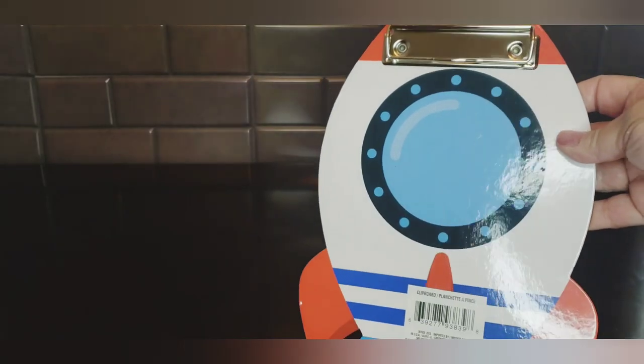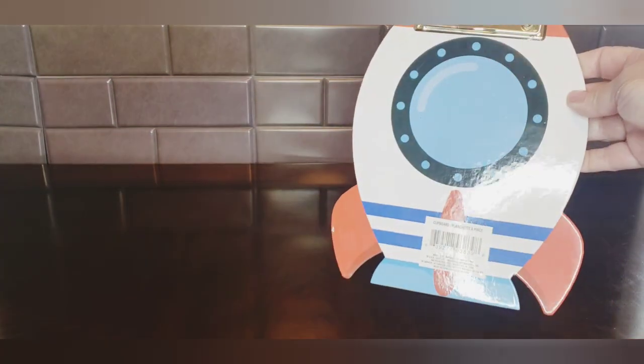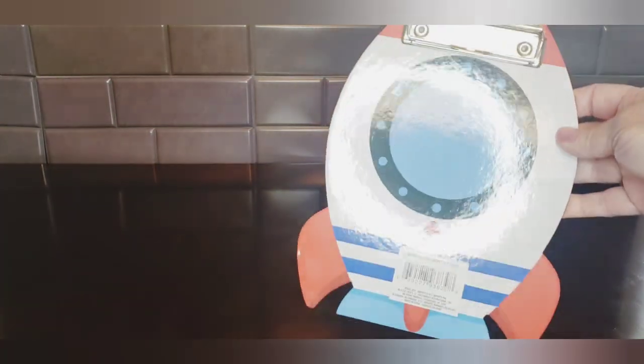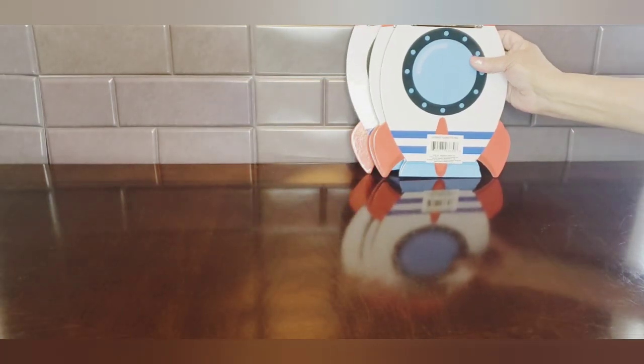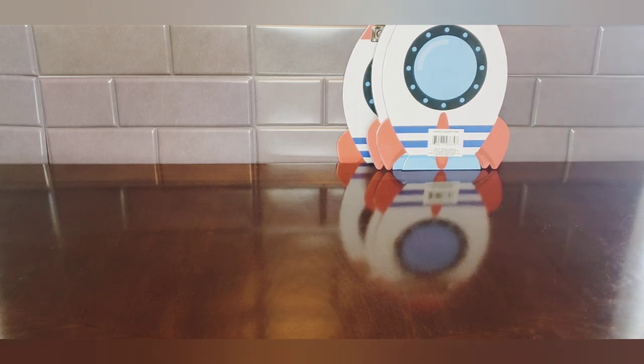I wish I could have taken some pictures but I was unable to. Look how cute these little clipboards are for kids — these are shaped like a spaceship. They also had a flower, cupcakes, and a rainbow with clouds. I just thought they were so stinking cute. I picked up three of those because I've got three little grandsons in my life and they're gonna love those.